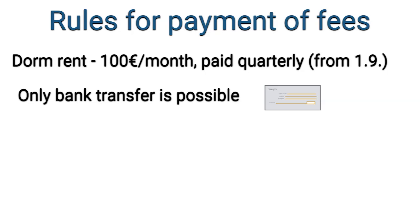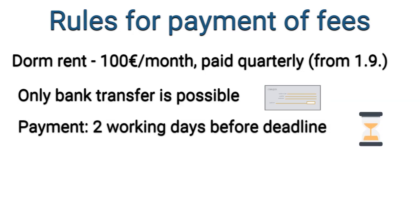Bank transfers in Slovakia work only on working days, which means Monday to Friday except for state holidays. It takes 2 working days for a bank transfer to be completed and transfers do not run on Saturday and Sunday. Therefore, when making payments for dormitory rent, make sure to transfer the amount at least 2 working days before the deadline.